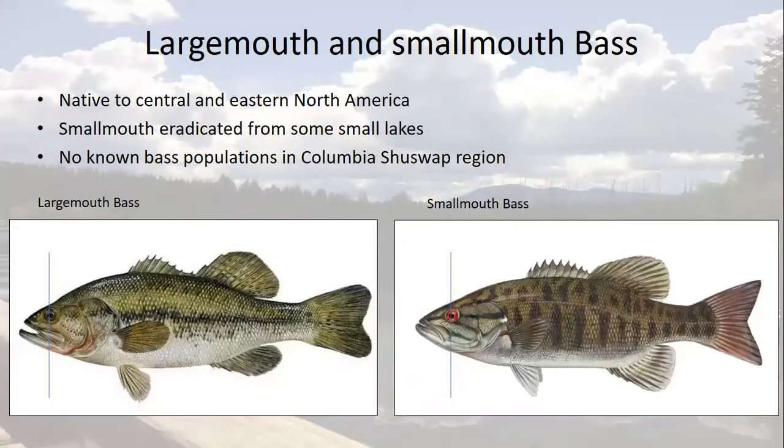Largemouth and smallmouth bass are native to eastern North America. They have been illegally introduced to several water bodies in BC. Smallmouth bass were eradicated from some small lakes in our region, leaving no known locations of either species in the Columbia Shuswap region. The two species are similar to look at, the difference being that the mouth of the smallmouth does not extend rear of the eye.